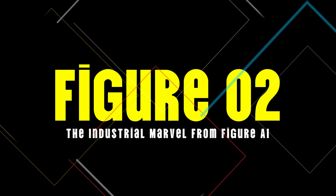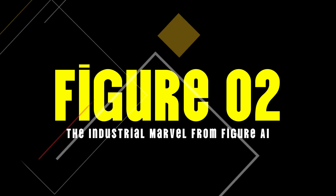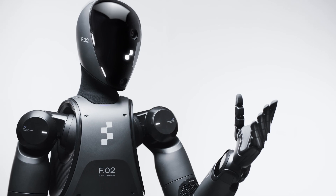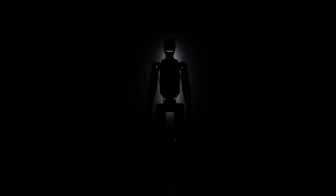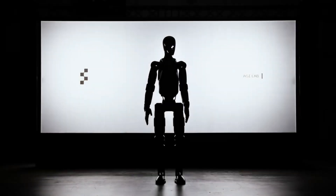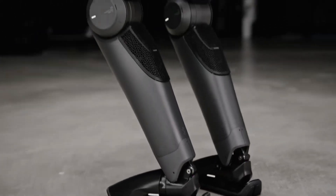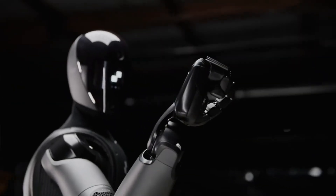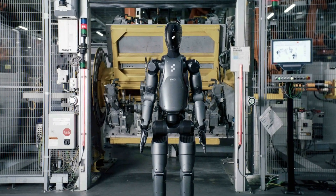Number 2: Figure 02, the industrial marvel from Figure AI. Figure 02 is a sleek industrial-grade robot already being tested at a BMW manufacturing facility. With applications ranging from assembly line tasks to quality inspections, Figure 02 is designed to seamlessly integrate into industrial environments, boosting productivity and safety while paving the way for more autonomous manufacturing.